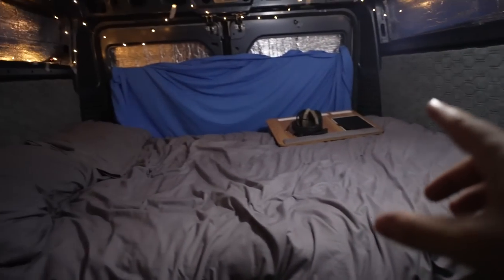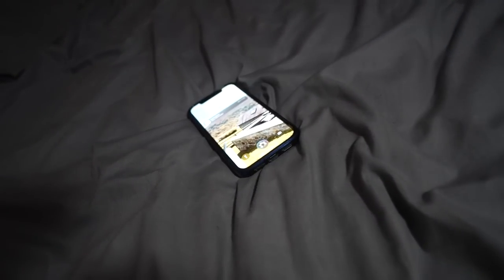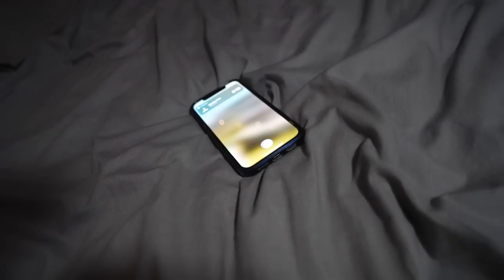I figured something out — the sun set somewhere over there, which means it should rise somewhere over there, which is directly over the sea. Hey Siri, what time is sunrise today? 'Sunrise was at 6:18.' All right, I'm going to attempt to get up and catch the sunrise.